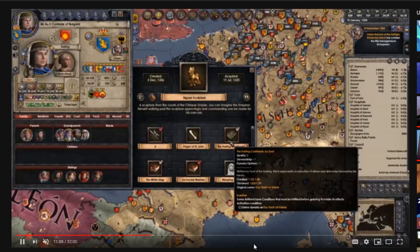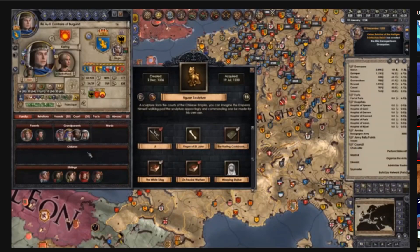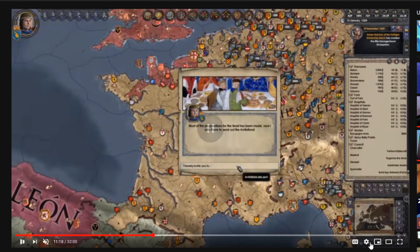Maybe people watching 360p — god forbid watching CK2 at 360p. My god. If you're watching 360p and complaining about flashing video, I can't help you with that one. It all looks good to me.